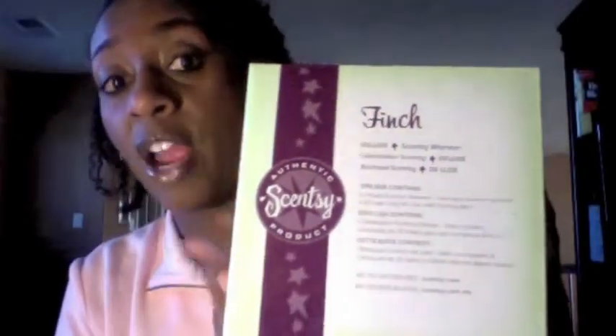Not only will you get this beautiful warmer that you can change out the frame on, but Scentsy will send you another full-size warmer for free. So it's like a BOGO deal — two warmers for the price of one. That's just totally awesome. In my kit I got Finch as my free warmer, so yes they do send your free warmer.